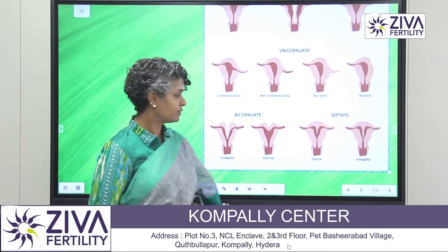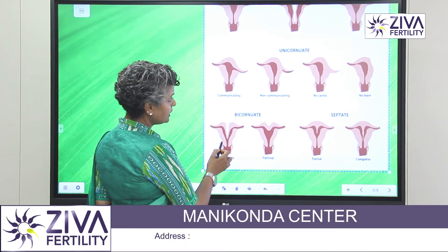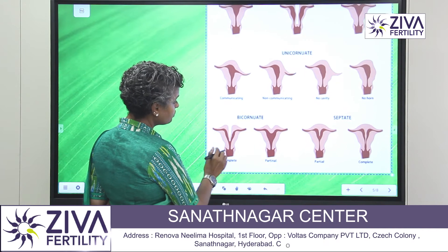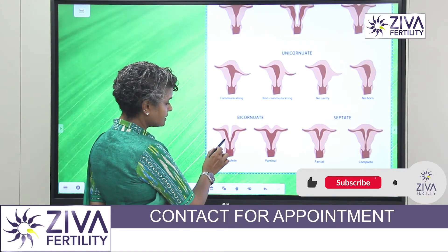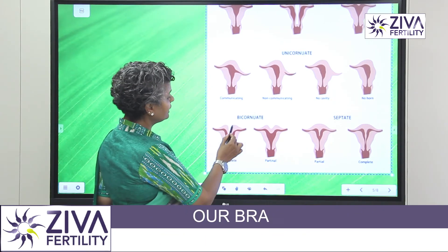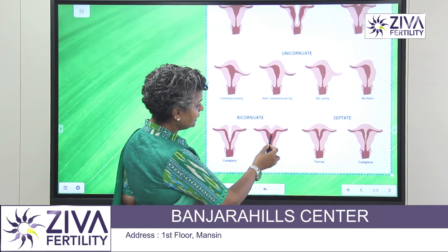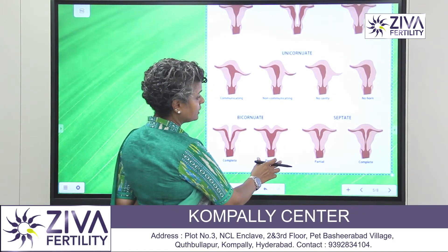Next we come to the bicornuate uterus. As the name suggests, there are two cornuas — two sides to it. It is quite different from the didelphys because in didelphys there are two separate uteruses, whereas here there is just one uterus but you can see that there is a deep invagination and the size is definitely small. This is a complete bicornuate — it is divided very clearly into two parts. This is a partial bicornuate — very lightly divided into two parts. This also causes miscarriages and abortions to occur.